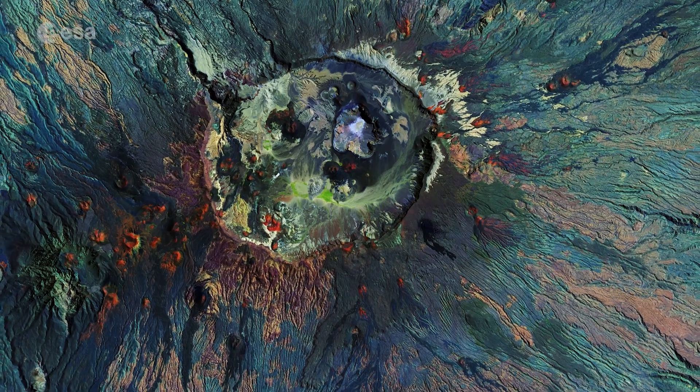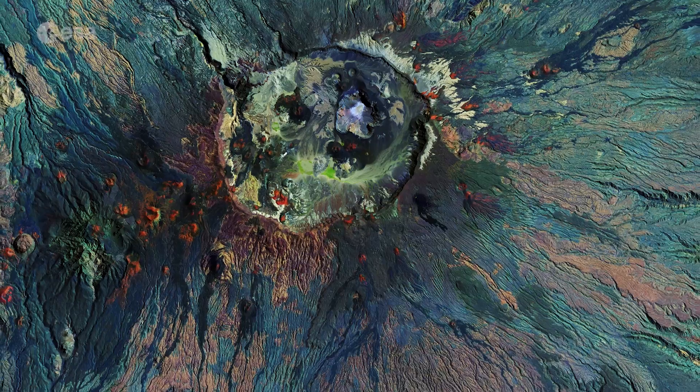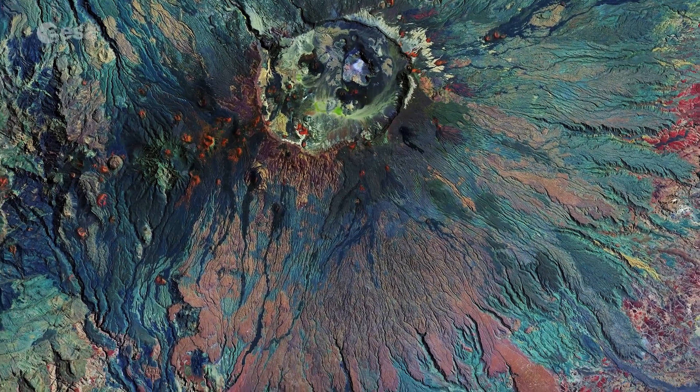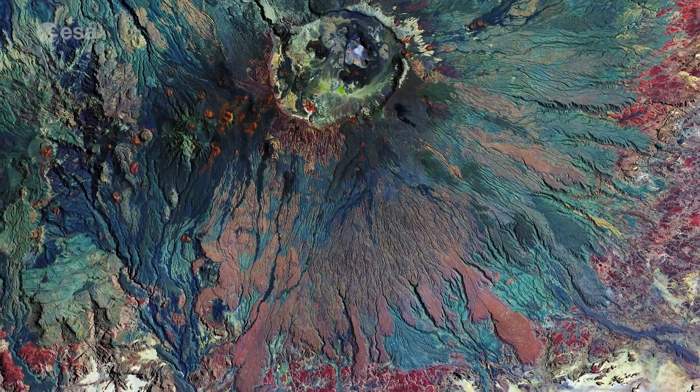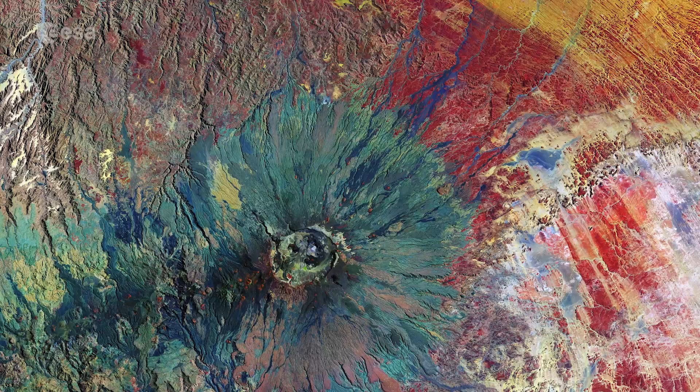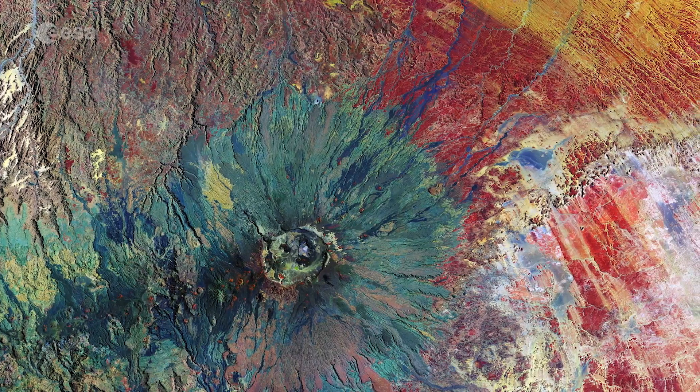The lack of vegetation allows wind and water to carve long grooves into the rock. These grooves can be 30 meters deep and several kilometers long.